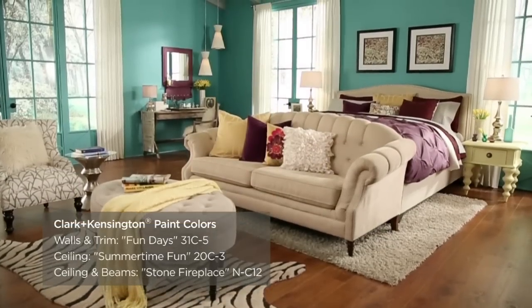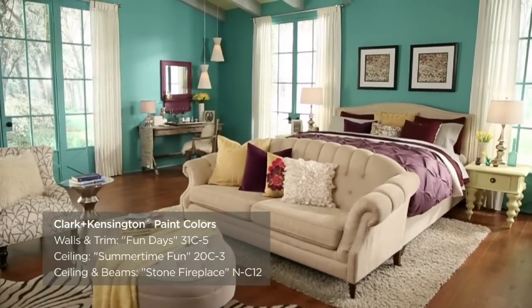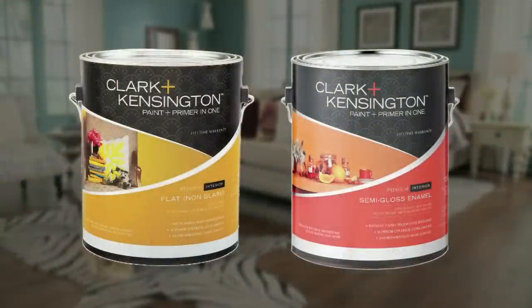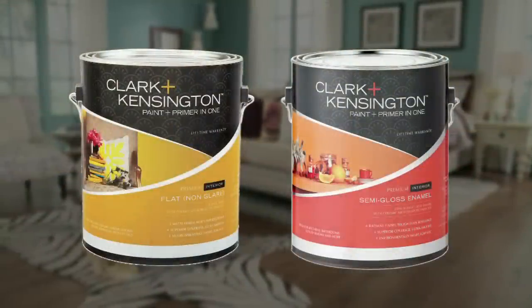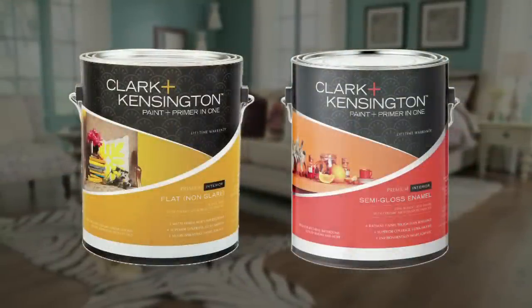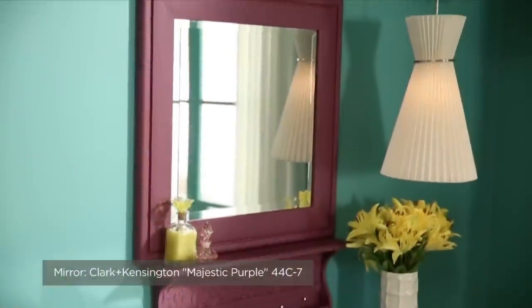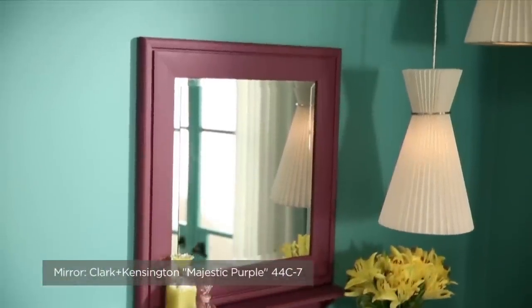Using bold colors in a bedroom is a great way to make your room feel energetic, lively, and fresh. I recommend using a flat sheen paint finish on the walls and ceiling to soften the effect of the vibrant color. A bedroom typically is a low traffic space, so this sheen works well. Use a higher sheen like semi-gloss for your trim work, furniture, and other painted accessories that will need to stand up to more wear and tear.